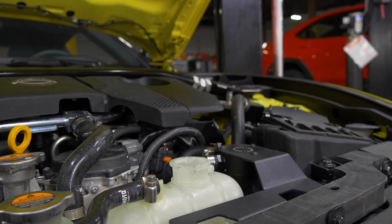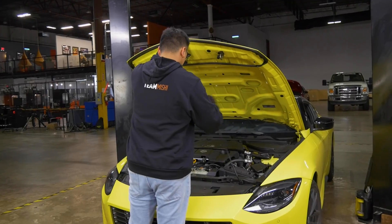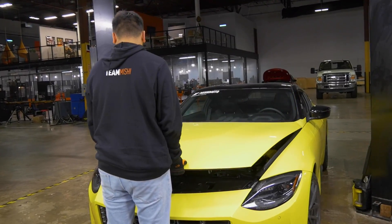This coolant offers fantastic heat transfer properties and includes specially formulated corrosion inhibitors to protect your engine's cylinder walls and coolant passages from rust and scaling.